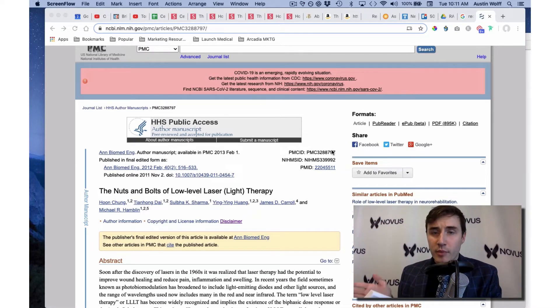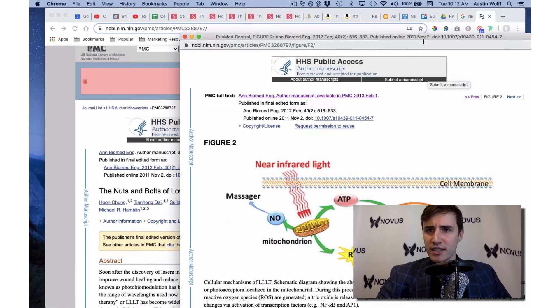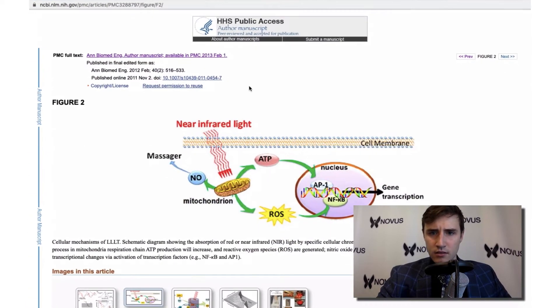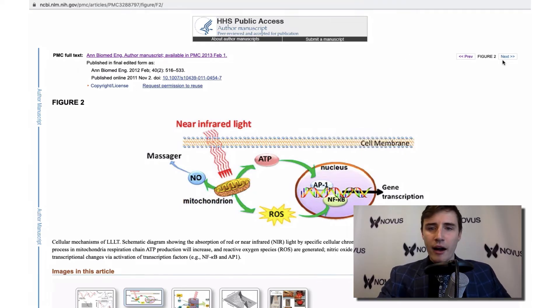Today I want to talk about how red light therapy actually works, and there's a nice little diagram I found in a study called the Nuts and Bolts of Low-Level Laser Light Therapy. It was published online in 2011 and in a journal in 2012, and they included a diagram about how it actually works.